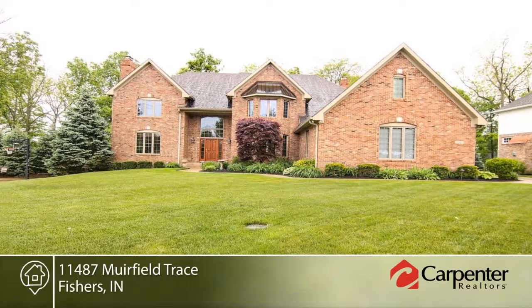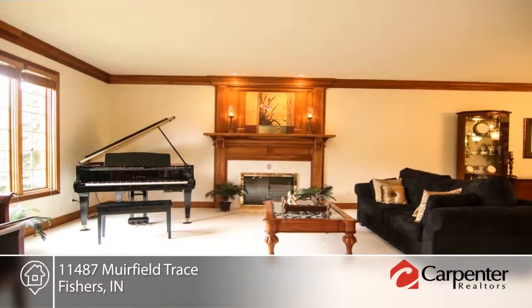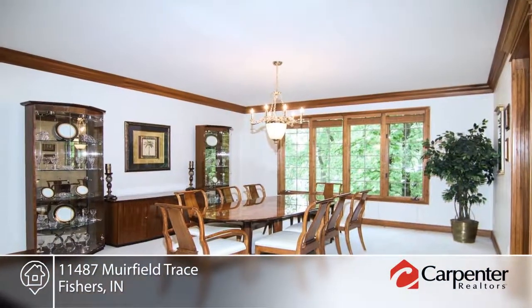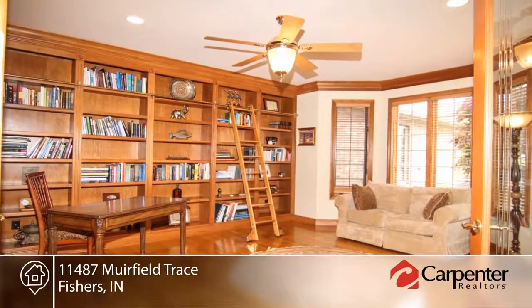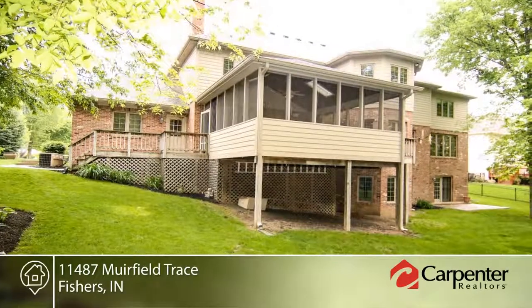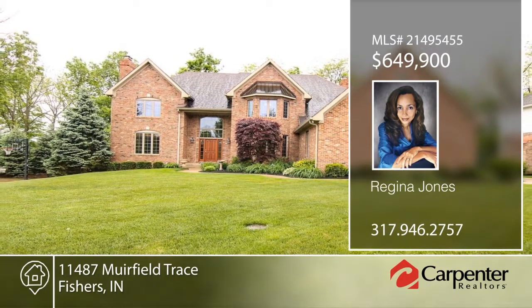Regina Jones presents this elegant home on a beautiful wooded lot in the Geist area with over 7,000 square feet. This home features an office with built-ins, spacious fireplace, formal living room, and dining room. The kitchen is equipped with a two-tiered center island, walk-in pantry, and two dishwashers. The master suite includes a sitting area, a lovely walk-in closet, and laundry area. Also featured: three fireplaces, home theater, wet bar, wine cellar room, finished walkout basement, and irrigation system. This home will not disappoint. Call now to learn more.